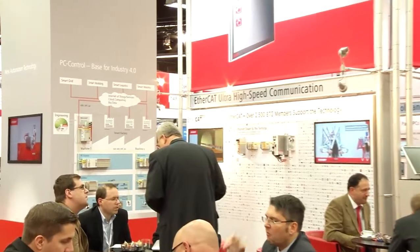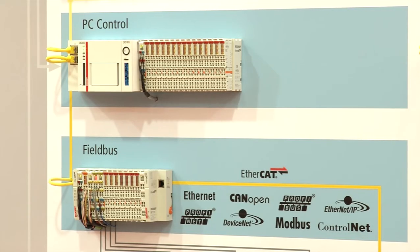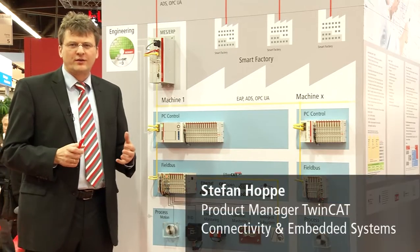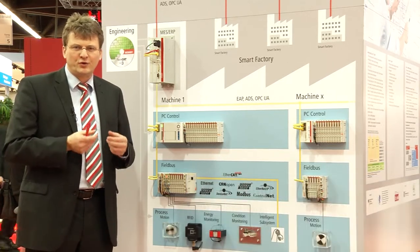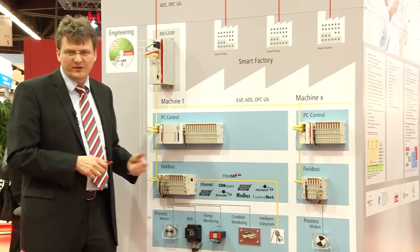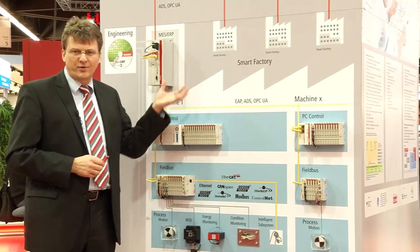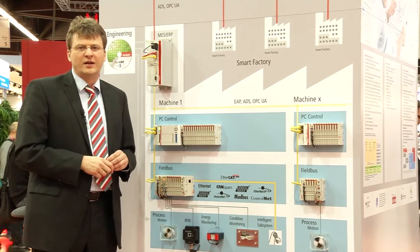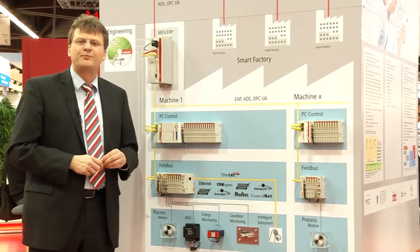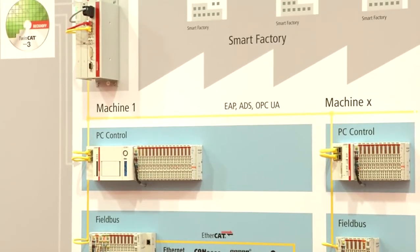PC-based control provides the ideal basis for Industry 4.0 concepts thanks to its open communication. Industry 4.0 is about making more individualized products and producing them more quickly with higher quality. PC-based control in combination with EtherCAT allows us to deliver exactly this, and additionally we can connect to top-floor systems and the IT world using our own ADS protocol, as well as international standards like OPC Unified Architecture, providing interoperability, semantics, and security out of the box. Here you see the power of the Beckhoff PC-based control philosophy.